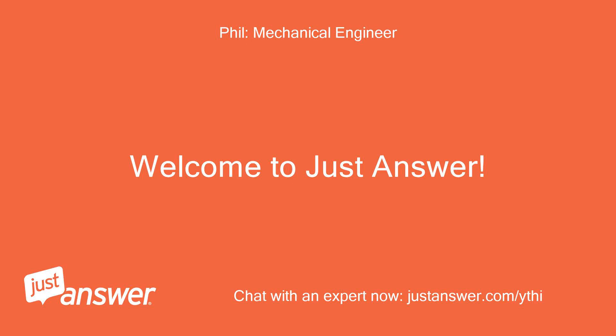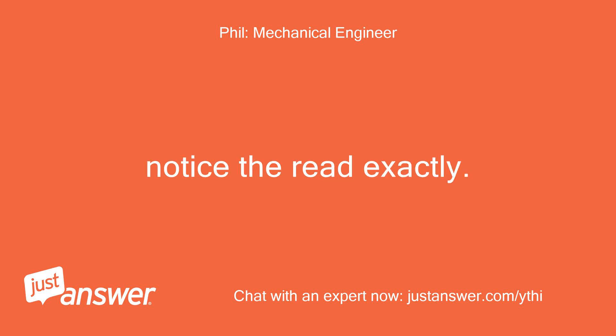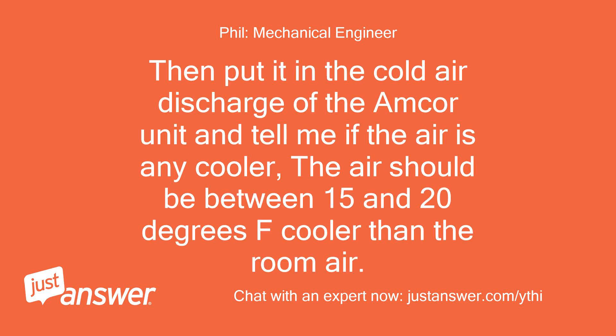Welcome to Just Answer. Buy a cheap thermometer and let it sit in the room for half an hour then read it. Notice the read exactly. Then put it in the cold air discharge of the Amcor unit and tell me if the air is any cooler — the air should be between 15 and 20 degrees Fahrenheit cooler than the room air.